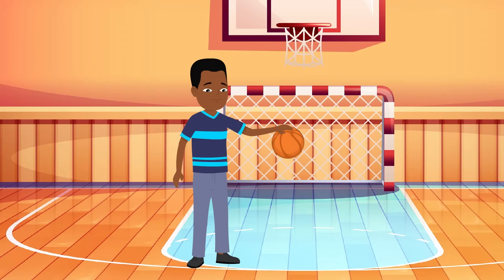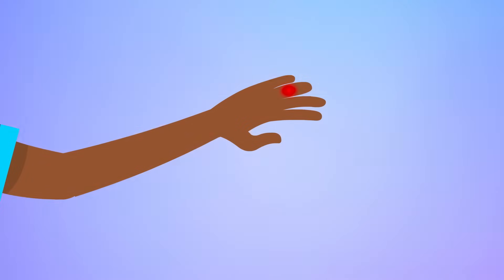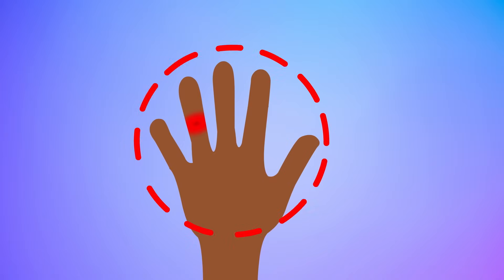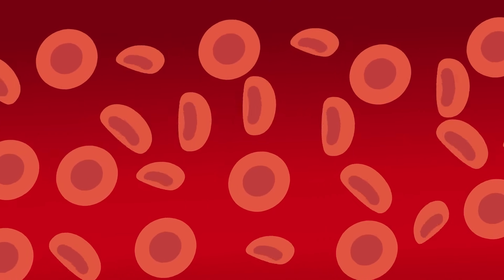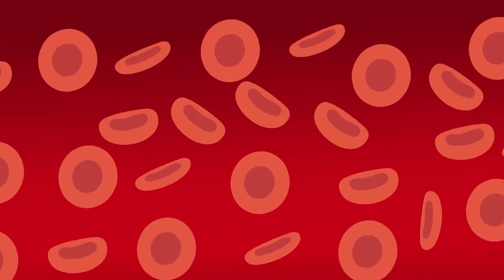Of course, not all injuries include a cut. Say you jam your finger playing basketball — it won't bleed, but it'll get red, bruised, and swollen. Swelling might look bad when your finger starts to blow up like a balloon, but it's just your body sending in extra fluids, blood cells, and fresh oxygen to the area to help fix the damage fast.